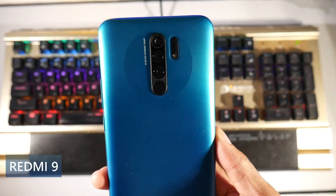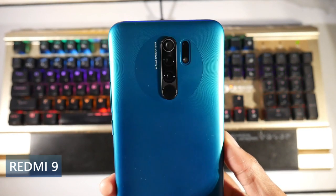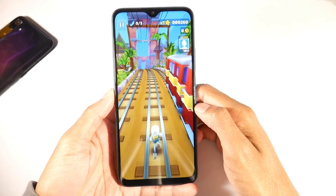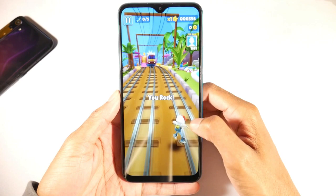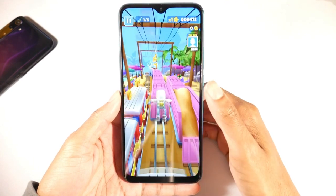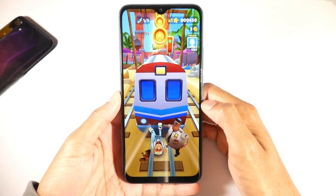Last is the Redmi 9. This phone is phenomenal for the price at around $130 — I think it has the best price-to-spec ratio on the list. I like the two-tone color design. You have a really nice 6.5-inch 1080p IPS LCD panel at 395 PPI — a really nice-looking panel. A lot of these screens are usually around 720p, so it's nice to get that bump up in resolution.